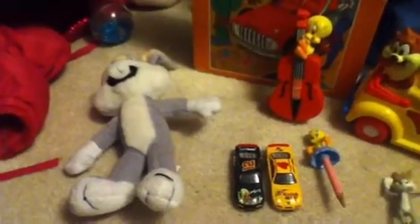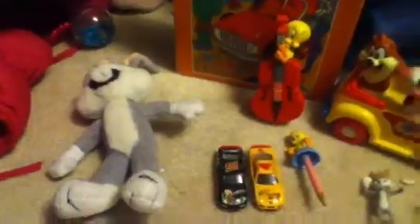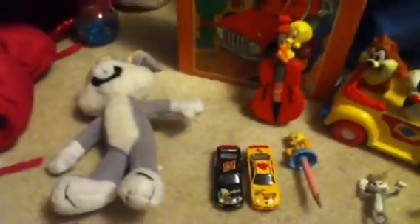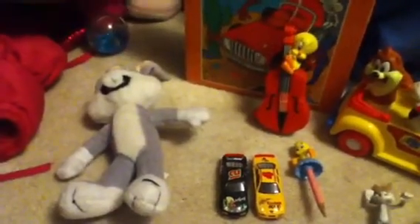Hey guys, I'm going to be showing you my Hanna-Barbera slash Looney Tunes collection. I collect a few Looney Tunes things, but it's mostly Hanna-Barbera. So let's get started.